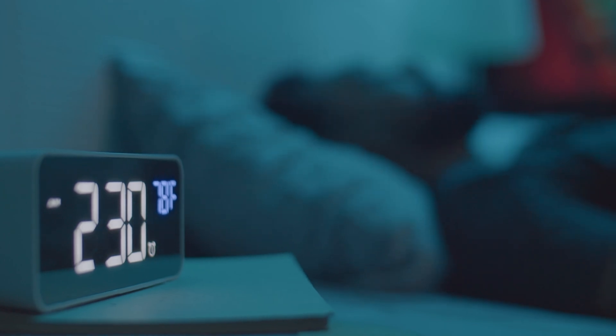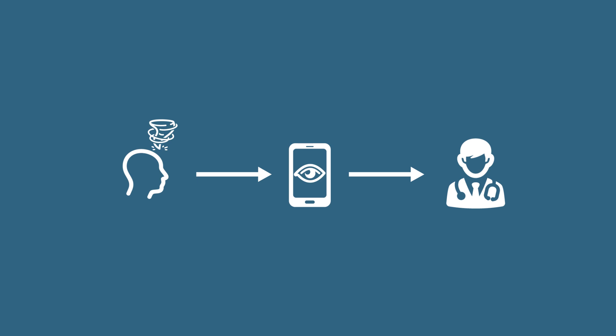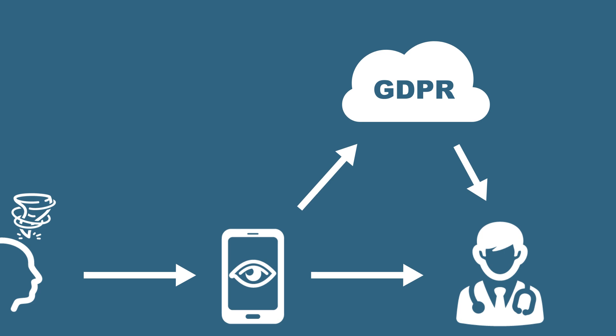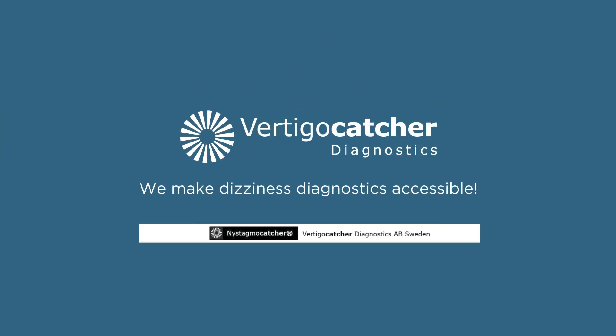While NystagmoCatcher is a tool to detect and store balance impulses with a mobile phone, VertigoCatcher is the name of the whole value chain connecting the patient with a specialized doctor or physiotherapist trained in the skills to diagnose eye movements. For patients residing in Sweden, there is a GDPR-safe cloud service enabling a communication platform for sending recorded diagnostic video clips and chat communication directly to the patient or to the healthcare actors who ordered the investigation. Thank you very much.